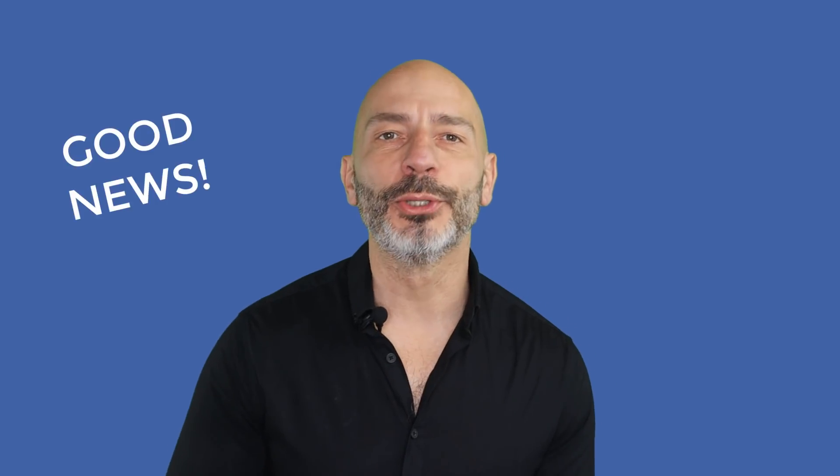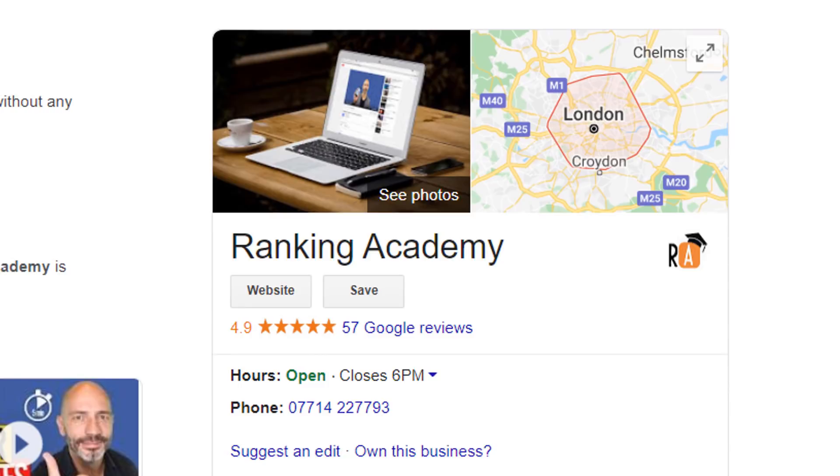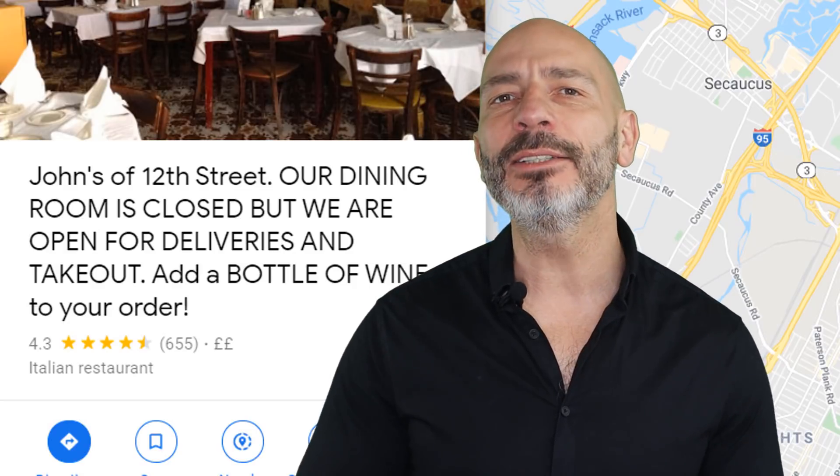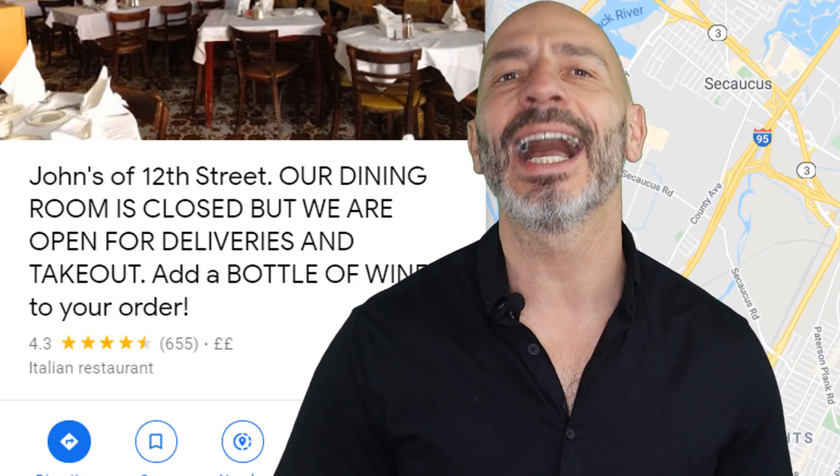Let's start with some good news. As you know, your business name should reflect your business in real life. However, due to the current situation, Google is apparently allowing businesses such as restaurants to modify their business name and add home delivery or takeout options as part of it. Here is an example of a restaurant in New York — probably a bit of an overkill — but if your business offers these options, go ahead and add them.